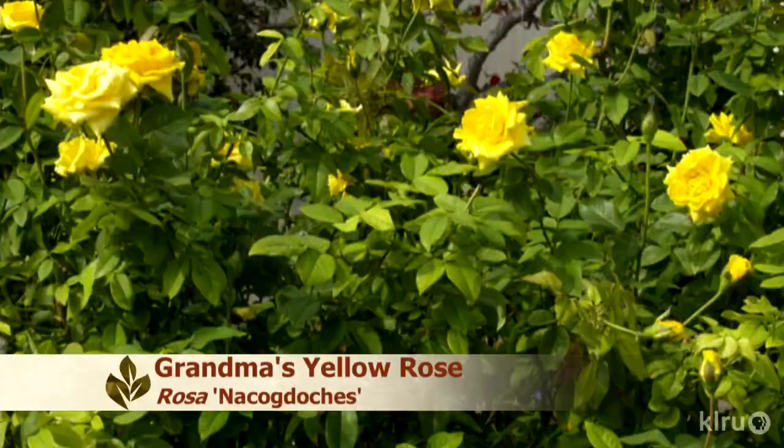To do in the garden this week — it's not only time to prune your roses, it's also time to plant them. We'd love to hear from you, so please visit klru.org/ctg to send us your questions or Plants of the Week from your garden. Thanks, Daphne.